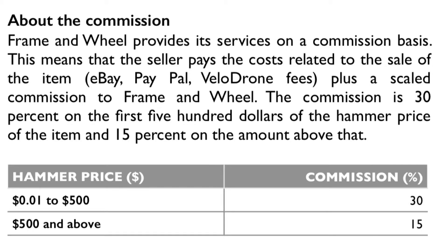The commission is 30% on the first $500 of the hammer price, plus 15% on the amount above that. The commission is scaled so that the higher the hammer price of your item, the more you're going to get back.